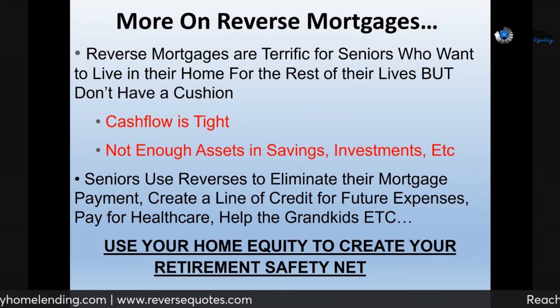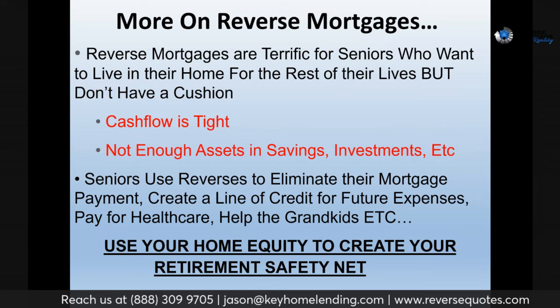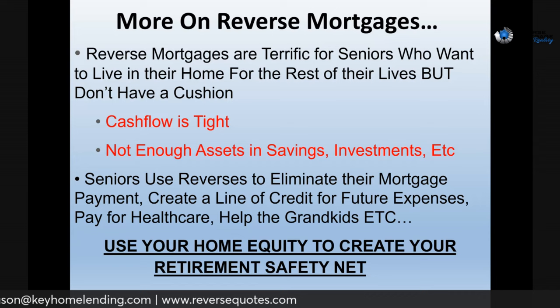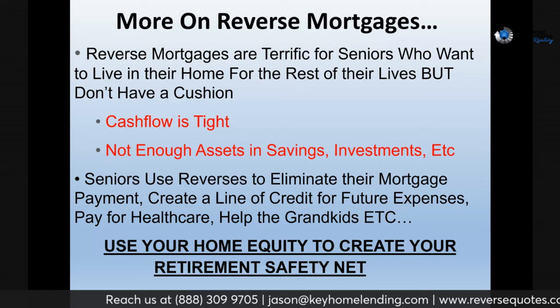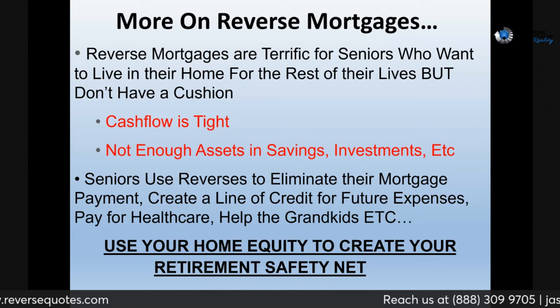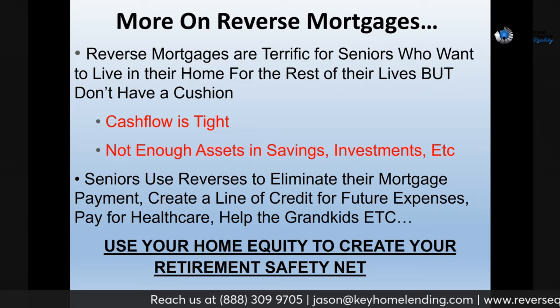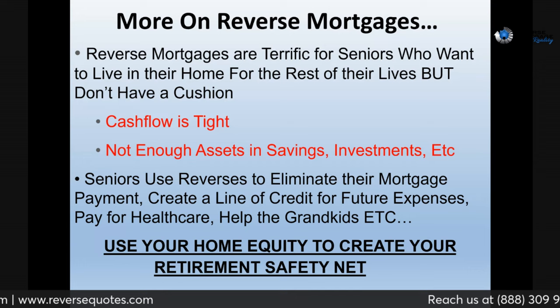Here's why people use reverse mortgages quite a bit. They own their home and want to live there for the rest of their lives. If your cash flow is kind of tight, or you look at your savings and don't have investments, or you do have investments but you're worried they won't last as long as you do — those are two excellent reasons why people get reverses. These are all things I have personally done for my clients.